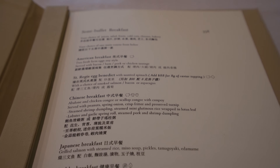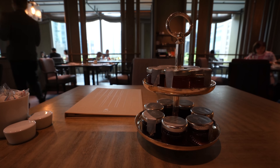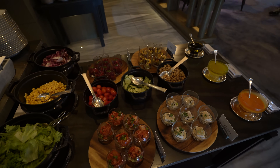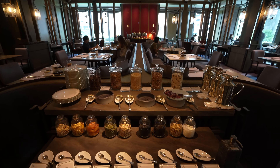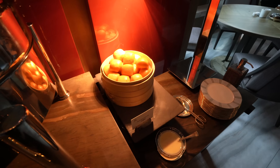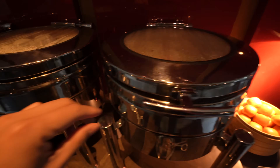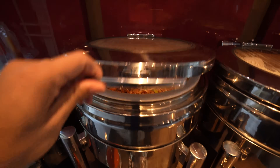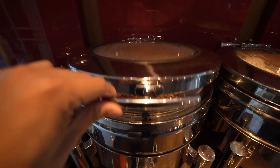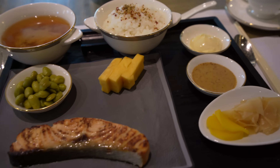Breakfast at the St. Regis Hong Kong consists of a mixed à la carte menu and a beautifully put-together breakfast buffet. The buffet had a good mix of cold and hot items as well as Asian and Western-inspired cuisines. Compared to other breakfast buffets around Asia, the size and variety was arguably not quite as impressive, but the à la carte menu took care of the rest. Since I was limited on time, I decided to go straight for a Japanese set breakfast from the à la carte menu, starting my day with a delicious steak of salmon.